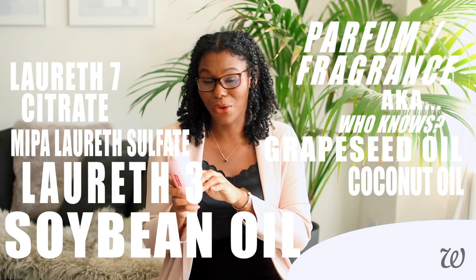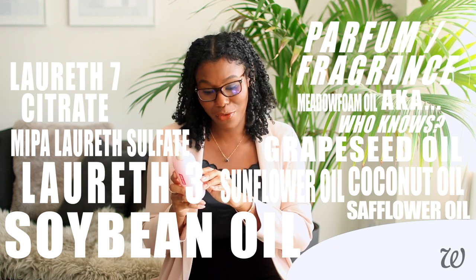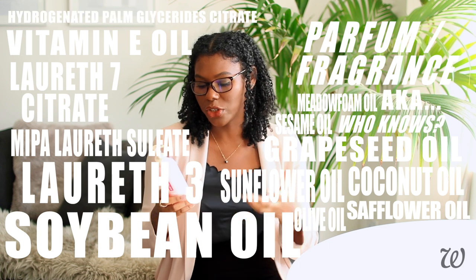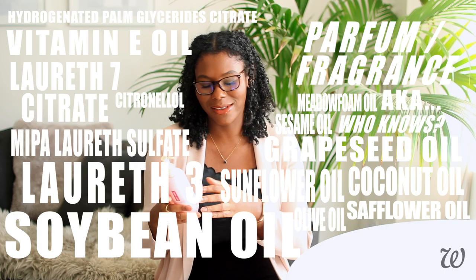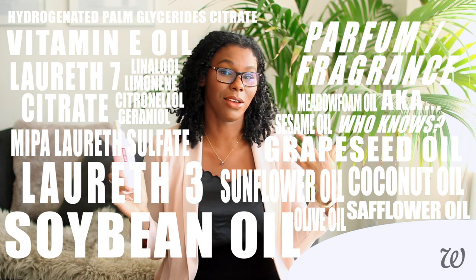To put this into perspective, this oil wash has more fragrance than it does grapeseed oil, coconut oil, sunflower oil, sapphire oil, meadow foam oil, olive oil, and sesame oil. It's a good thing it smells good! We've also got Vitamin E oil as well as hydrogenated palm glyceride citrate, but those are just antioxidants so again that's fairly standard. Finally we have some more fragrance compounds, but these ones are typically found in essential oils — so again nothing out of the ordinary there.